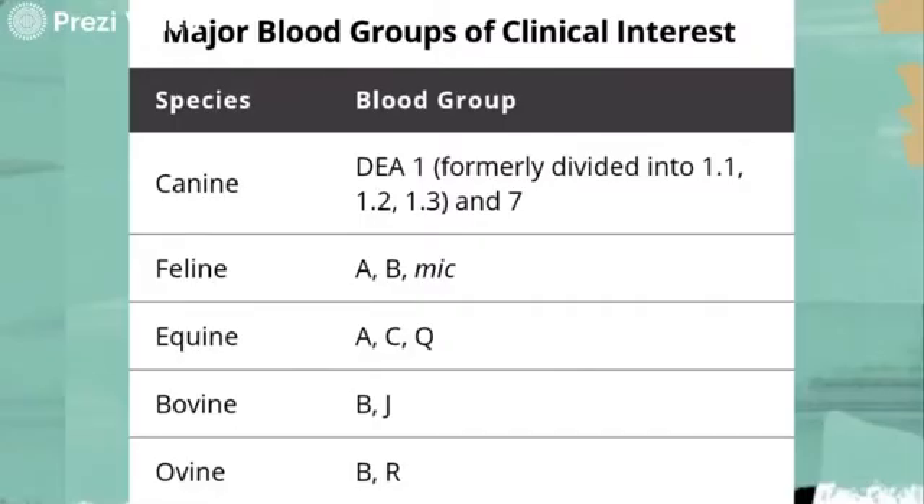The main blood type of importance is the DEA1 system, of which a dog may be DEA1.1 positive or DEA1.1 negative. For feline blood groups, three blood groups have been identified: A, B, and AB. Type A is the most common blood type in cats overall; type B is common in certain pure breeds; and type AB is rare and is not the same as the human blood type AB. For equine blood groups, horses have eight different RBC groups named A, C, D, K, P, Q, T, and U, each corresponding to a particular gene for which two or more alleles exist.